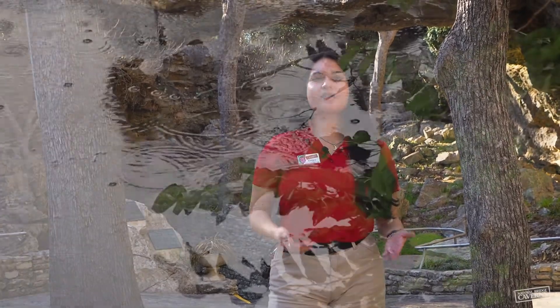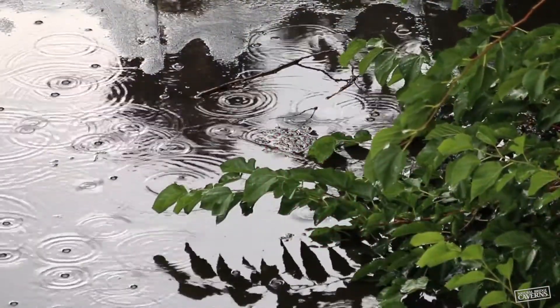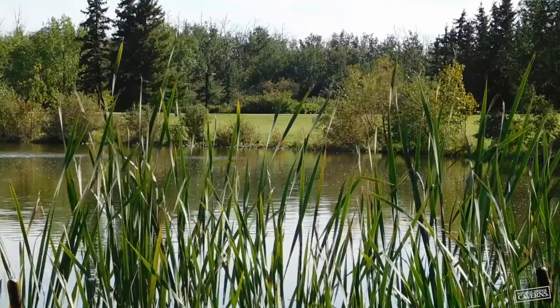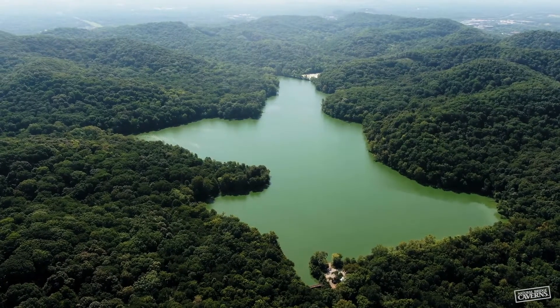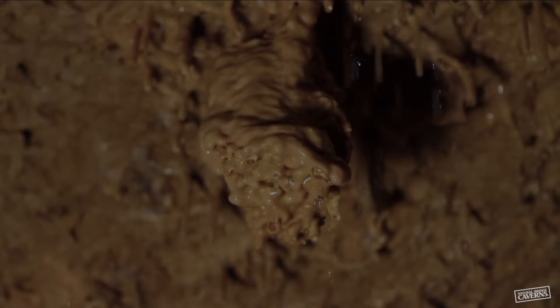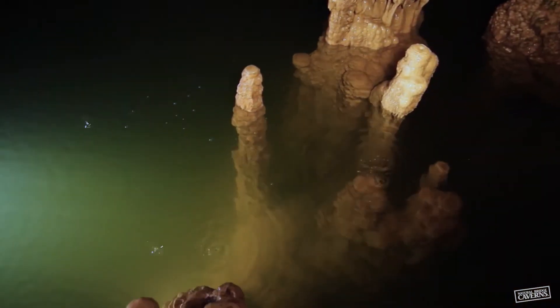So how does the water recharge the aquifer? As rain falls on the surface, the water seeps into the ground. Some of that water runs off on the surface to fill up creeks, rivers, ponds, or lakes. Some of the water gets soaked up by the soil and plants and doesn't get very far underground. The rest of the water gets past the surface and plants, makes its way deeper into the earth, and finally gets to the aquifer.